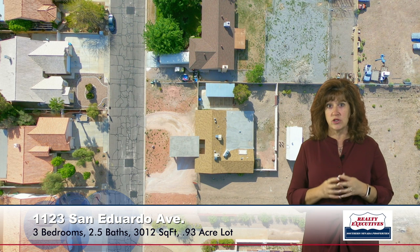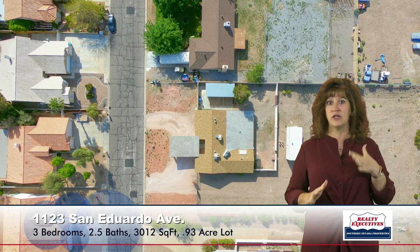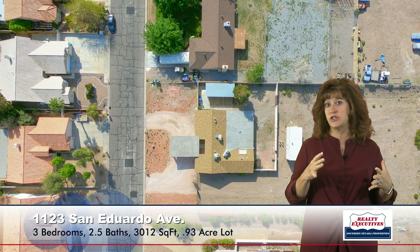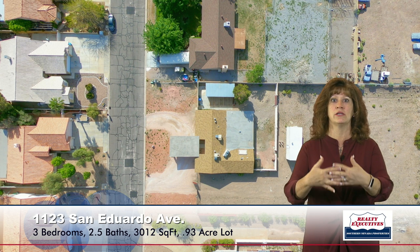Now, the lot is super big. The house is set to the front of the lot, so you still have a very large front yard with the circular drive and the porte-cochère, but then you can also see that this lot just goes on and on and on.